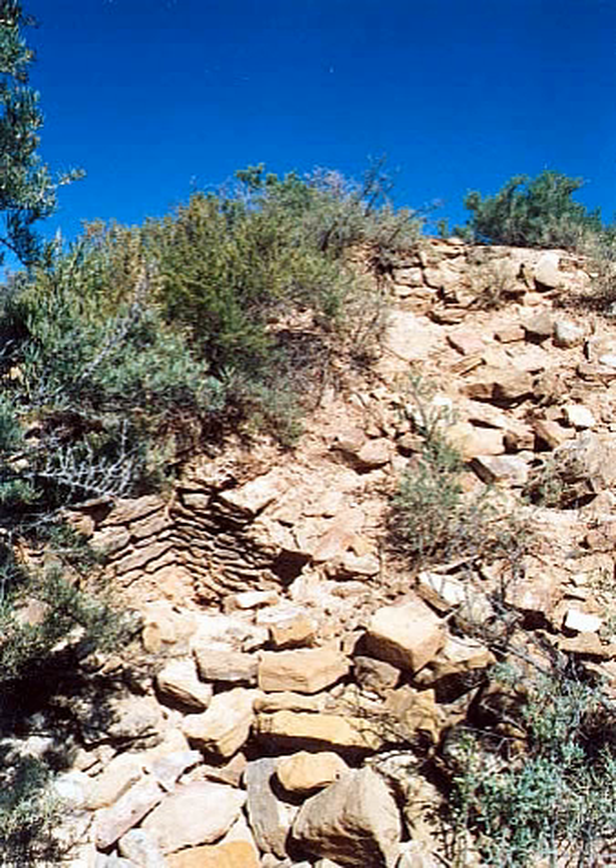A large building about 80 by 100 feet, called Upper House, was made of adobe. The ruins are about 12 to 15 feet high, but may have been twice that height.